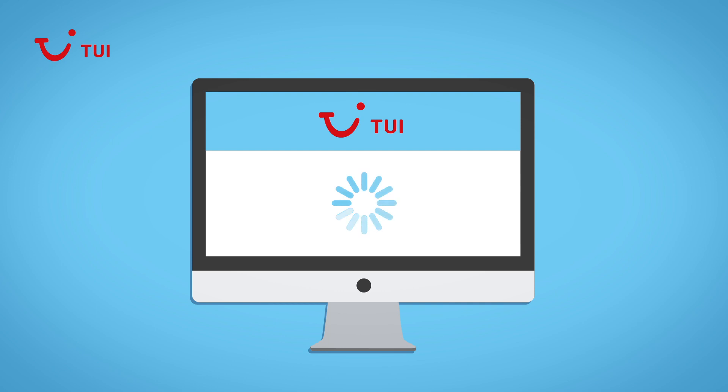If you've tried all these checks and still can't access the website, please contact us. TUI — we cross the T's, dot the I's and put you in the middle.